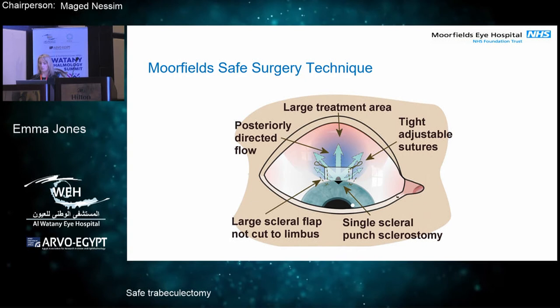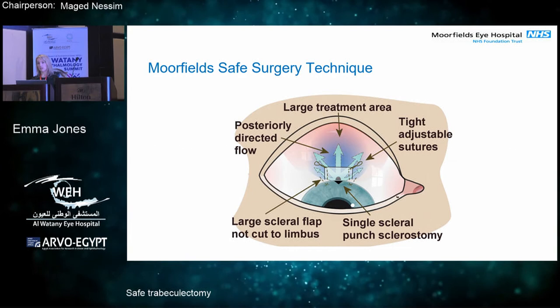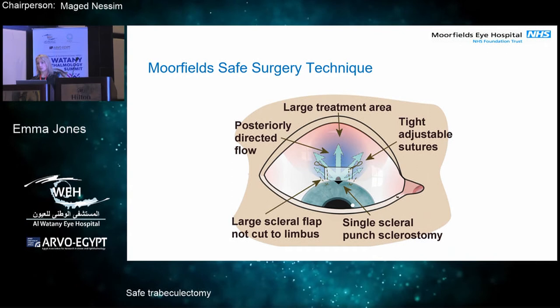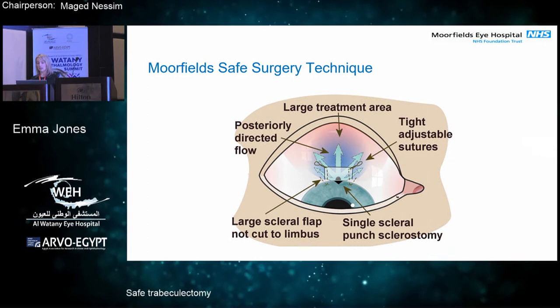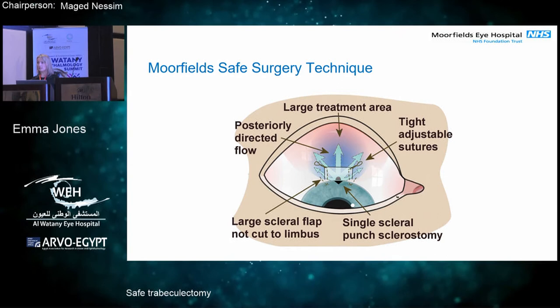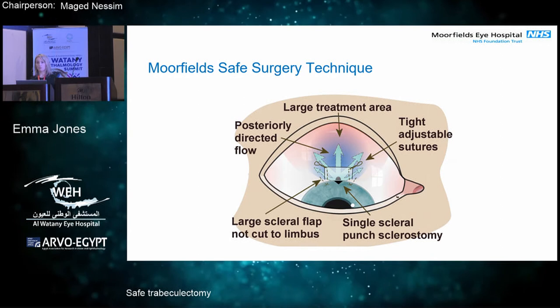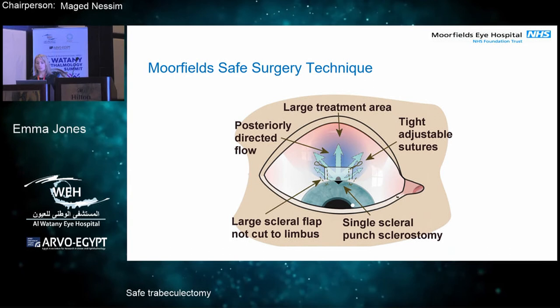These are the principles. The first is large treatment area. When you undertake the trabeculectomy, rather than do an injection of 5FU, you want to use sponges so that you've got a diffuse area of mitomycin C. Also, when we do the dissection, we do a fornix-based dissection rather than a limbal-based dissection — you go in at the limbus and spread your dissection posteriorly. With your Westcott scissors, you go all the way up to the knuckle where the little screw is, to get a very large area dissected under the conjunctiva, and you put your sponges in. The second principle is to ensure posteriorly directed flow, which relates to the shape of your flap — I'll show a diagram of that later.